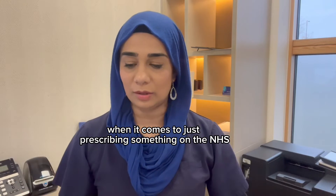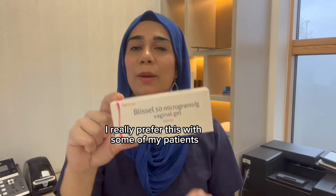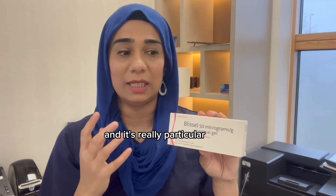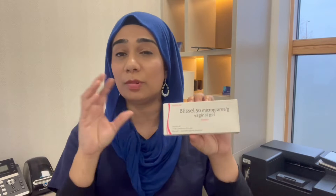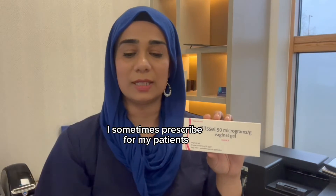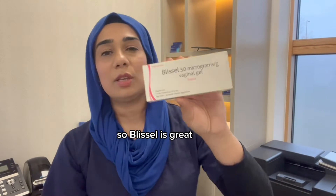We also have a combination of vaginal oestrogen and a moisturizer called Blissel. I really like this for patients who are particularly sore or who want a time-saving option. For vaginal moisturizers generally, there are a couple of options — YES and Hyalogyn. It's really important to choose something without glycerin, because glycerin can trigger underlying thrush or other issues.